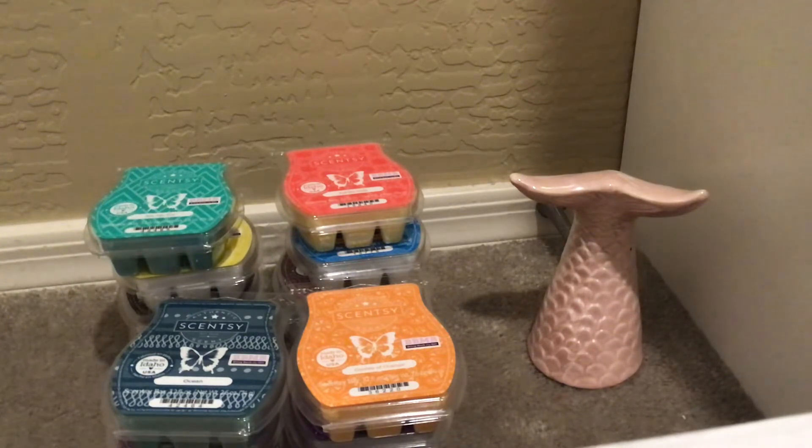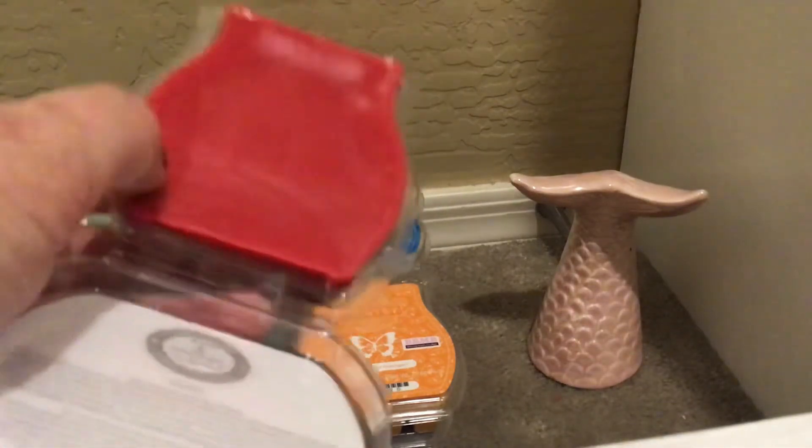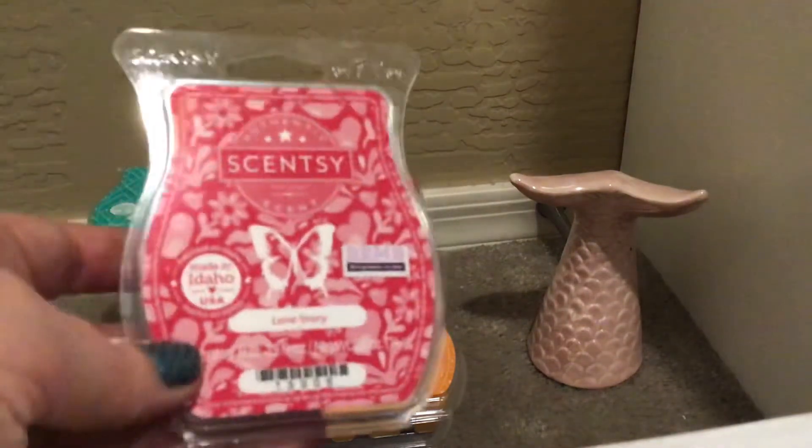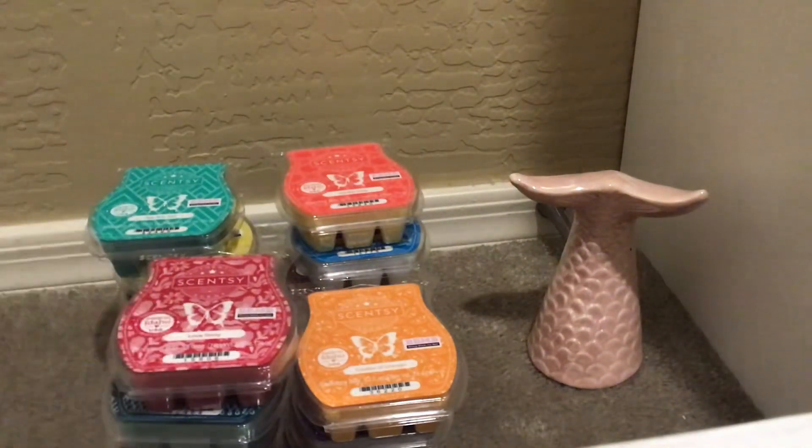I skipped one — Love Story. This is pink jasmine, sensual amber, and dark chocolate. I'm not loving this one. I know it's an oldie, but I'm not digging this amber. I will try it though. It's a pretty red wax, though that one does look a little bit sweaty. So this isn't one I'm excited about.